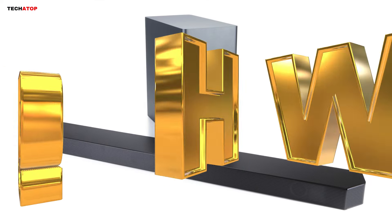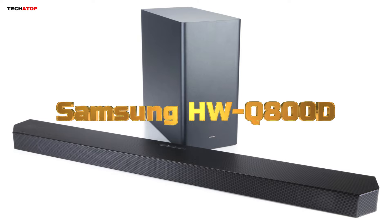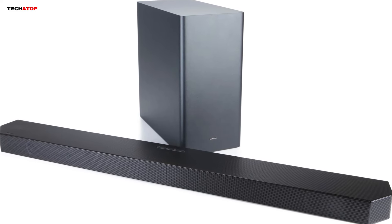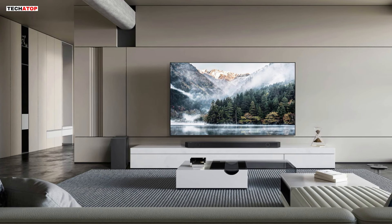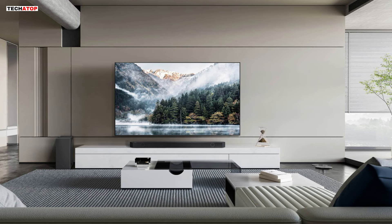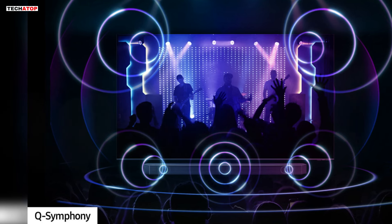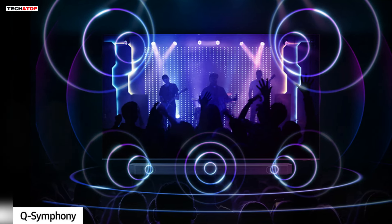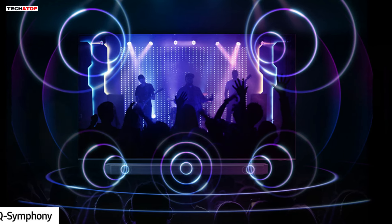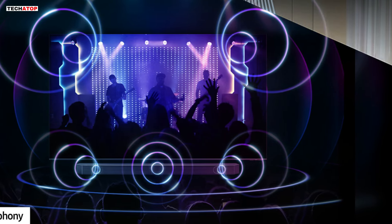Number 4. Elevate your home entertainment experience with the Samsung HW-Q800D 5.1.2-channel Dolby Atmos soundbar system. This powerful soundbar delivers rich, wireless audio that adapts to your space while complementing your TV's speakers to amplify your viewing experience. With Q-Symphony technology, pairing a Samsung TV with the HW-Q800D soundbar unlocks a new level of powerful audio synergy, as your TV and soundbar work together seamlessly to optimize all audio channels.